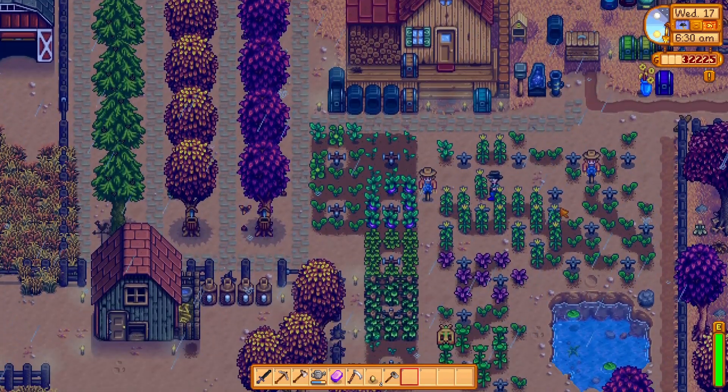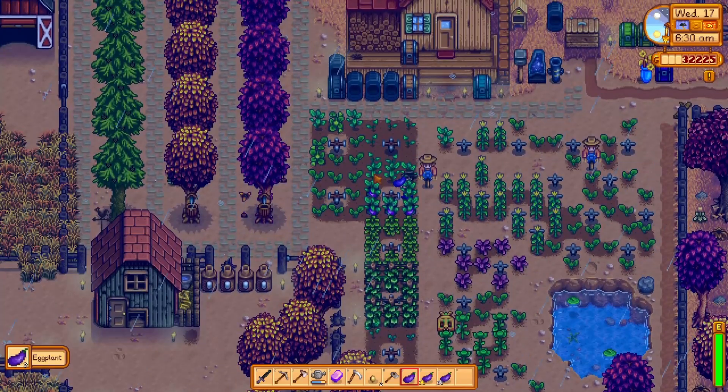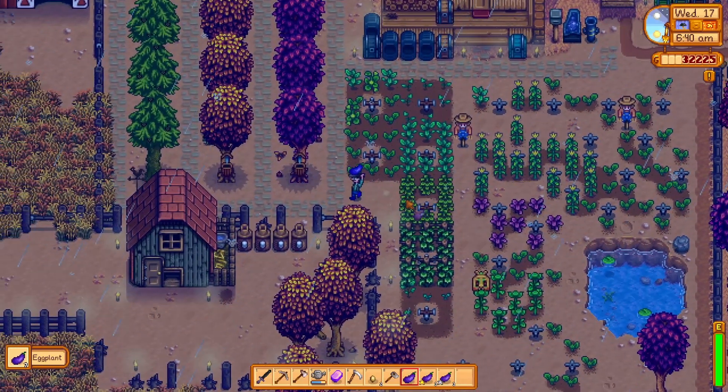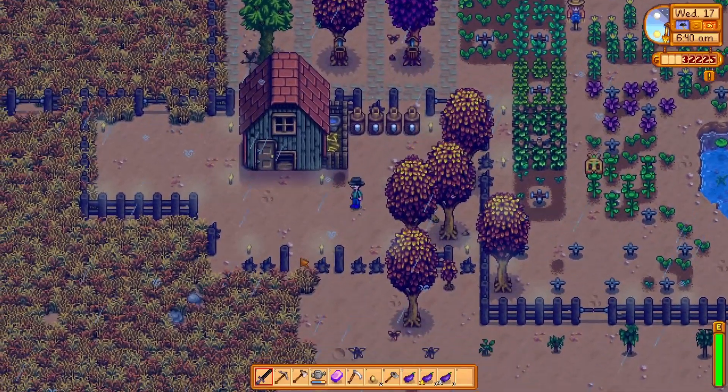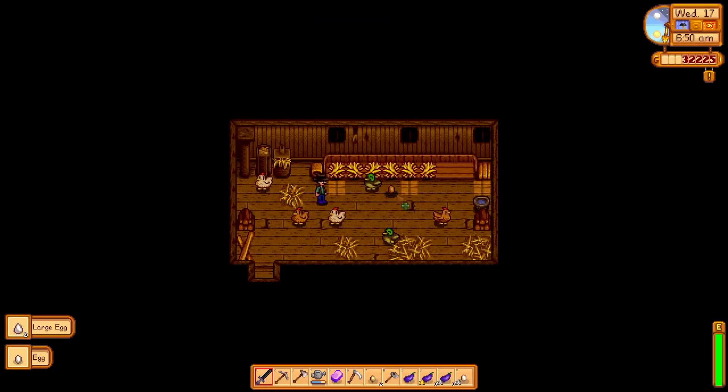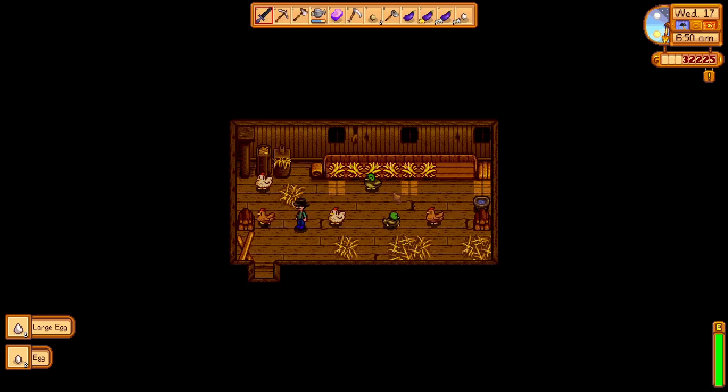I'm going to quickly grab these crops. Now I think today we're going to have to really, really work on this fence. Let's have a look at our animals — they seem okay.